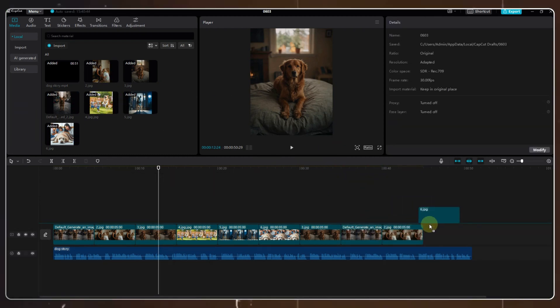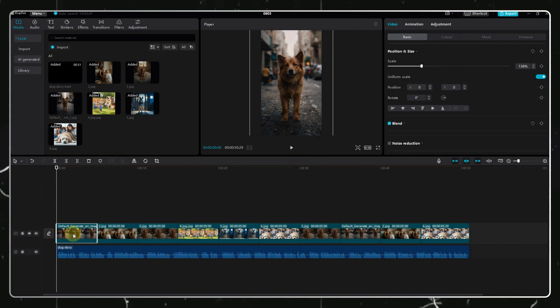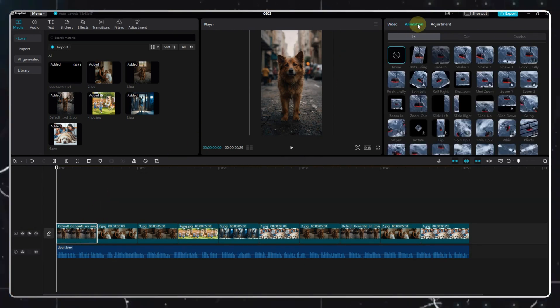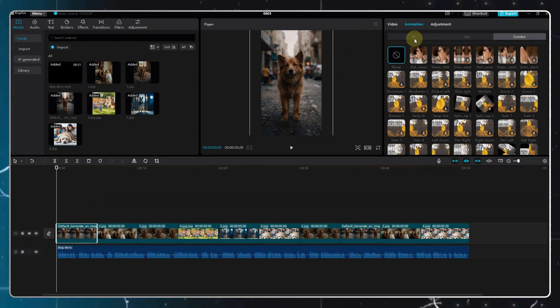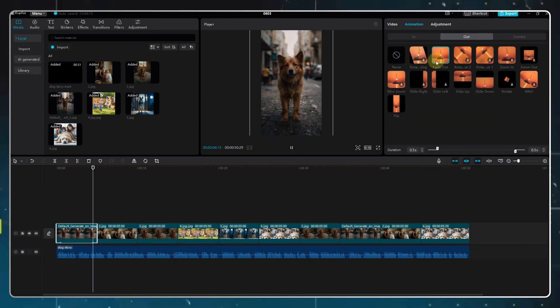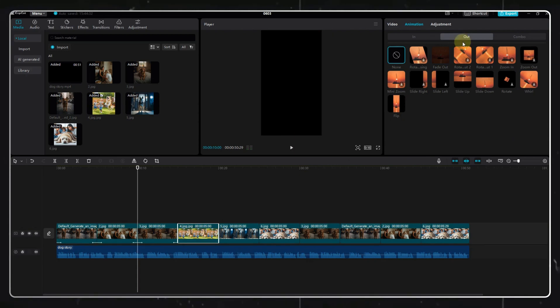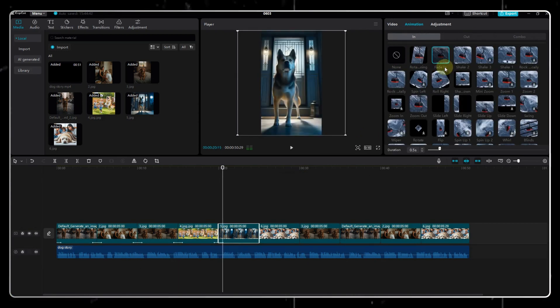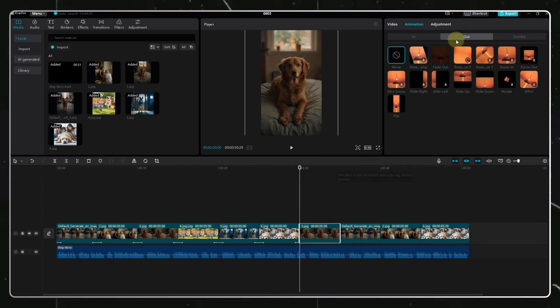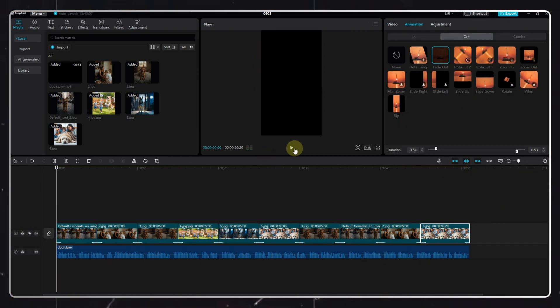Once we have that ready, we need to add some animation. Click on the image where the animation is to be added, then click on the animation option. There are three options: in, out, and combo. I suggest going for in and out instead of combo. Select the fade in and fade out option only, because these kinds of motivational videos look good when they are simple. But it's your choice — you can figure out what your audience likes and change the animation accordingly.